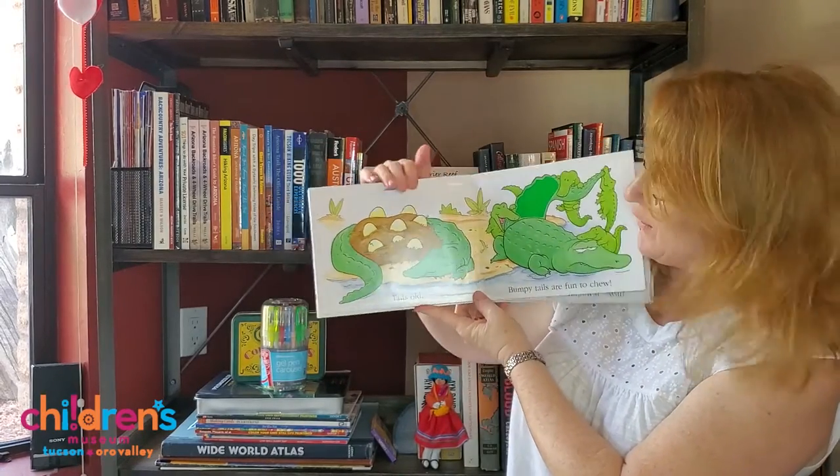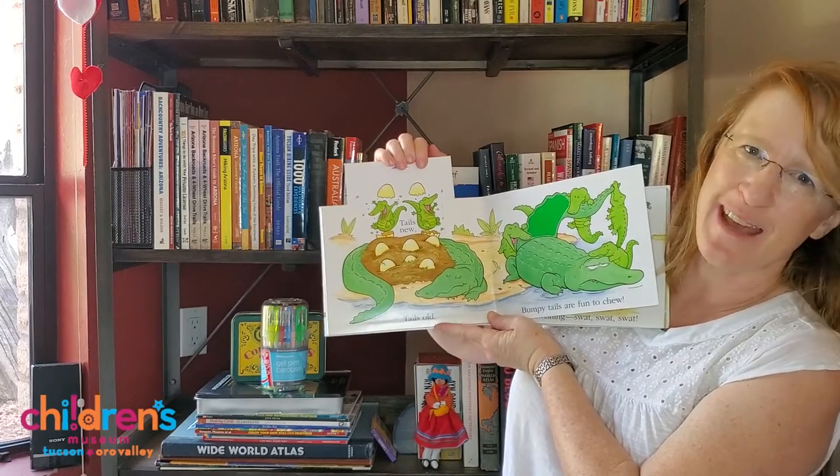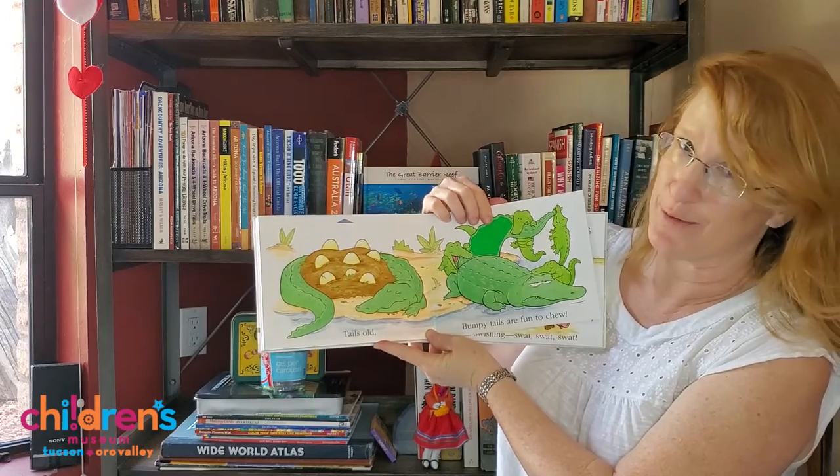Tails old and tails new. Baby alligators, they just hatched. Bumpy tails are fun to chew. No, don't do it.